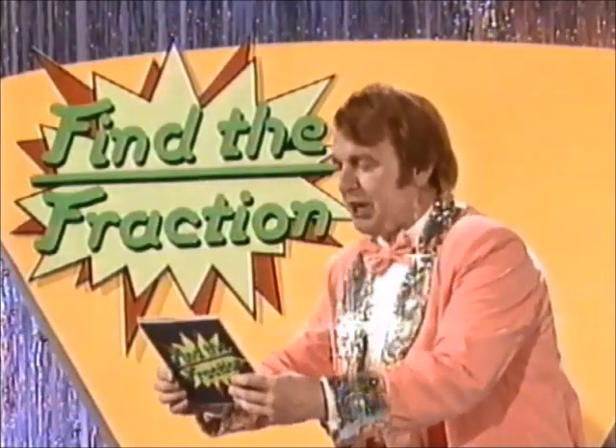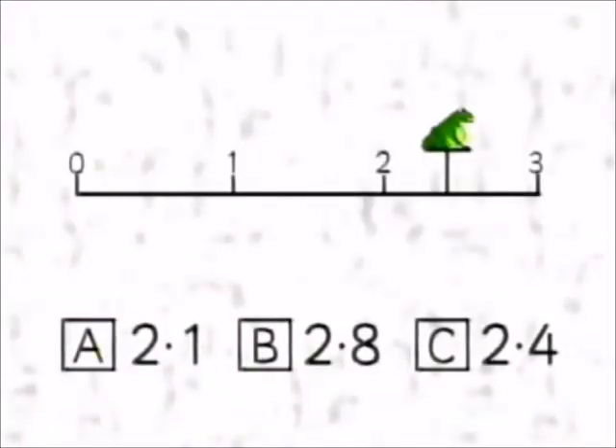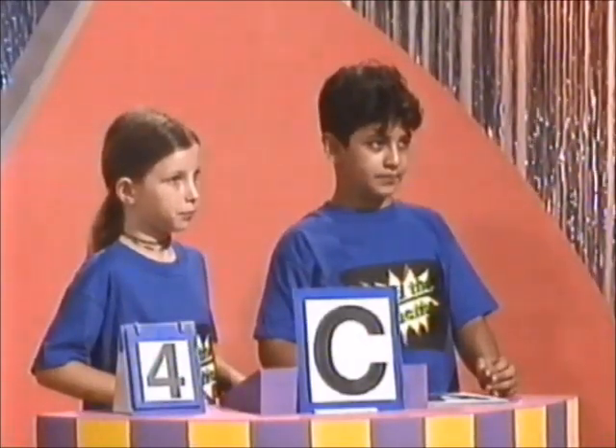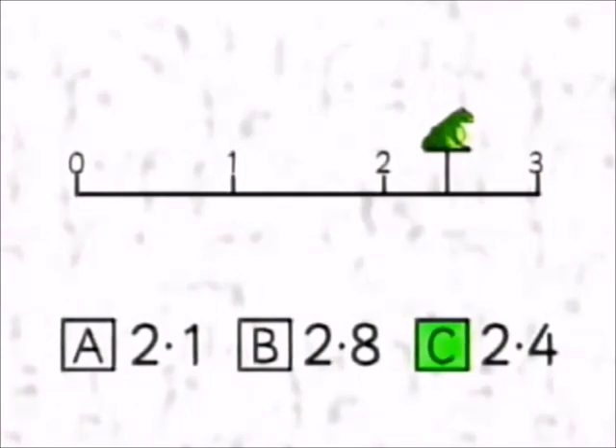Look to your monitors. Question number three: Where do you think Freddy the Frog has landed on the number line? Is it A, 2.1? B, 2.8? Or C, 2.4? Make your choice, find the fraction. Time's up. The red team have answered A, and the blue team have answered C. The correct answer is C. Give yourself two more points.